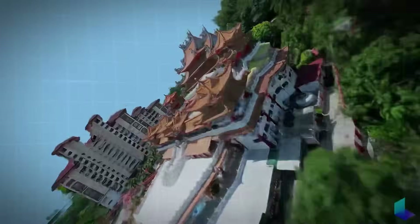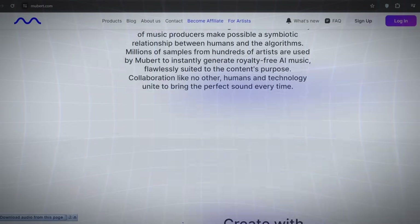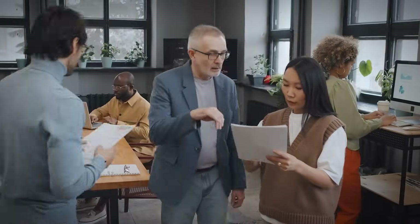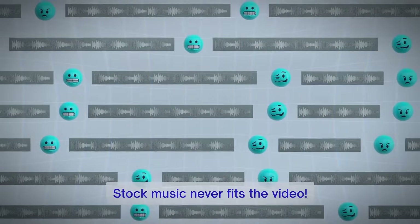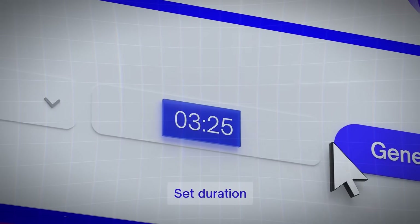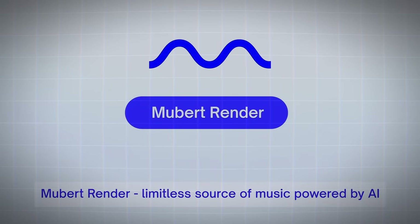The fact that this technology is available for free is mind-boggling. Next, we have Mubert, the AI-powered music generator that creates unique, royalty-free soundtracks tailored to your needs. Whether you're a content creator looking for the perfect background music, or a business owner in need of a custom soundtrack for your brand, Mubert has you covered. With Mubert, you can generate an endless stream of music across various genres, from ambient and cinematic to upbeat and energetic. The AI algorithms analyze and learn from a vast library of music to create original compositions that sound like they were crafted by human artists. The best part?